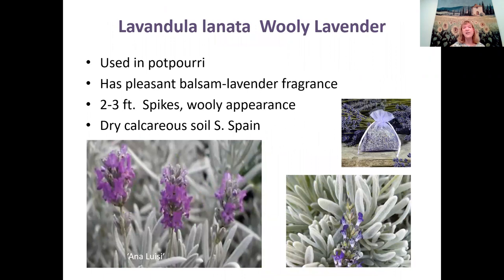Lavendula lanata is woolly lavender — a really cute plant that's very soft-textured, fuzzy, and woolly. It's used a lot in potpourri and has a pleasant balsam-lavender fragrance. It grows about two to three feet — you'll sometimes see it in garden centers. It has a very woolly appearance and is native to the dry calcareous soils of southern Spain.